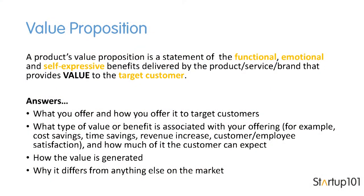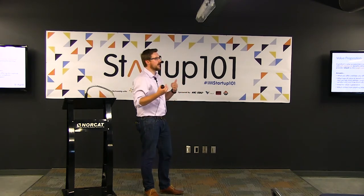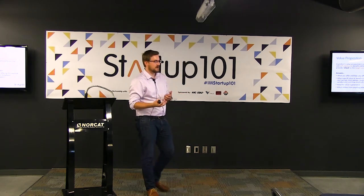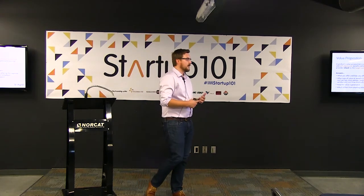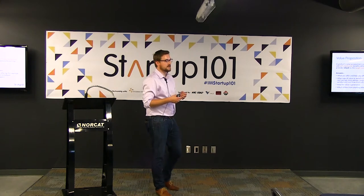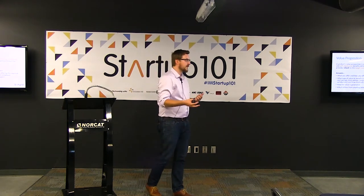A product value proposition is a statement of the functional, emotional, and self-expressive benefits delivered by the product, service, or brand — and ultimately it's what provides value to the customer. It's not a list of features; it describes the value or benefit associated with what you're offering. Is it cost savings? Productivity gains? Increased revenue? Better customer or employee satisfaction? Those are values you can articulate without getting overly technical about how the widget or software works.